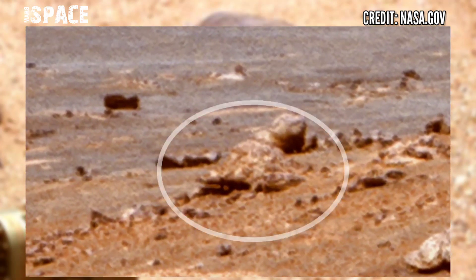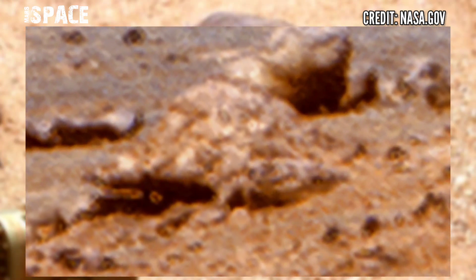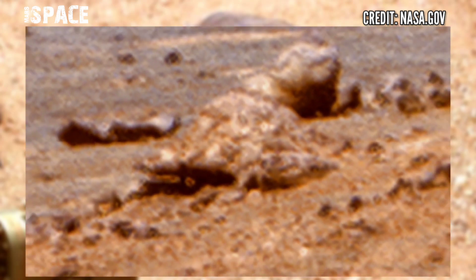The image is clearly showing us something like a turtle figure. You can see this shell shape with legs and hair. Why do you think this is — a possible turtle on Mars, or just a rocky structure?